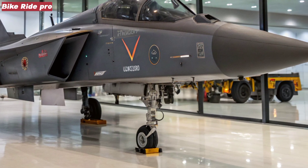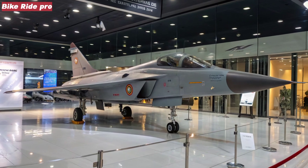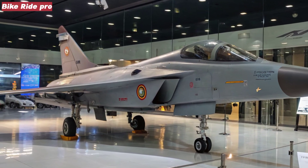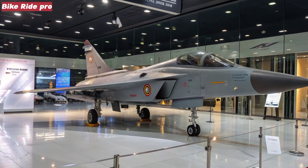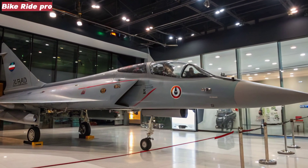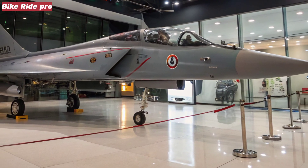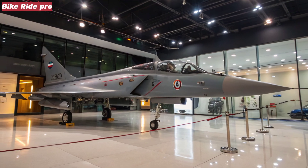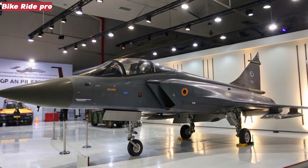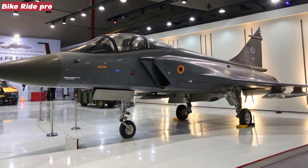Weapons and multi-role capabilities: the Tejas MK2 is designed to be a true multi-role platform, capable of both air-to-air and air-to-ground missions. It will be armed with indigenous Astra beyond-visual-range missiles, precision-guided bombs, and cruise missiles, including the upcoming Smart Anti-Airfield Weapon (SAAW) and BrahMos-NG. With aerial refueling capability and advanced targeting pods, it's positioned to perform strike missions deep into enemy territory while maintaining air superiority.